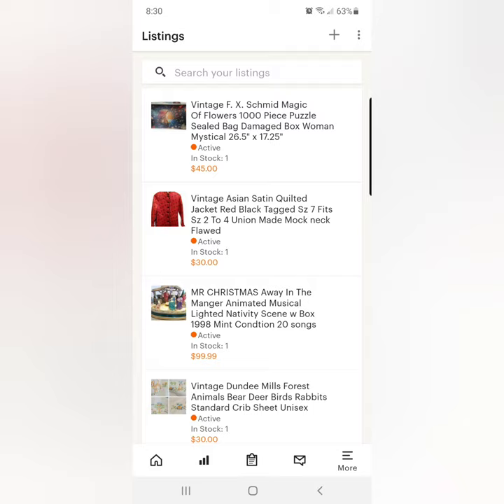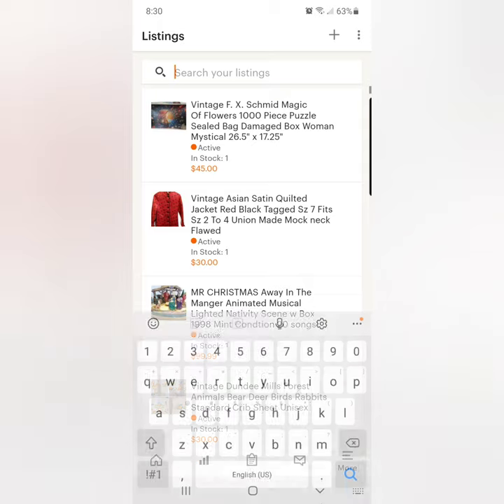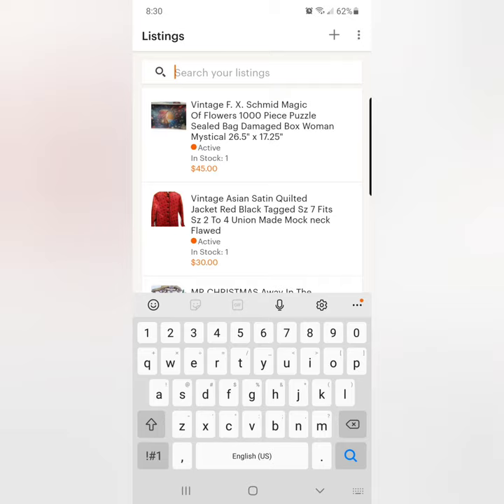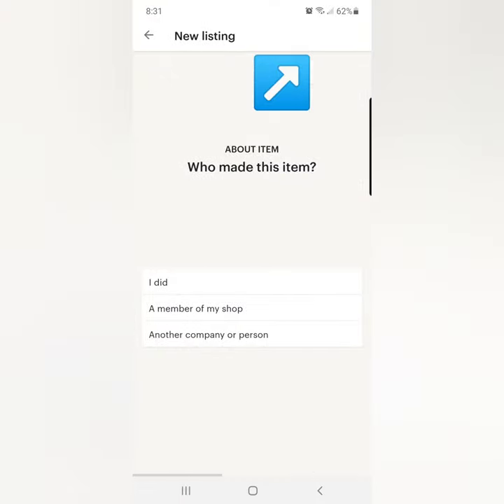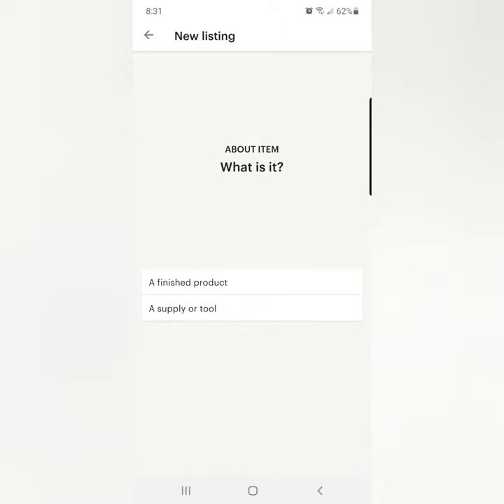I will put my affiliate link for List Perfectly down below. I believe you get a coupon and I swear by that cross-listing company — they are amazing. So we are actually going to hit the plus up in the corner. And if you are listing vintage, which you probably are, you need to select another person or company, unless you personally made this item.